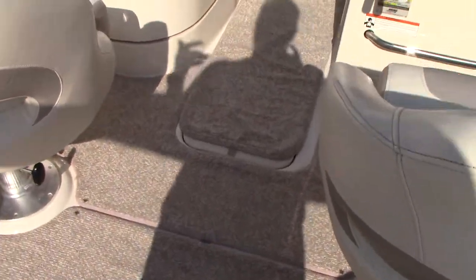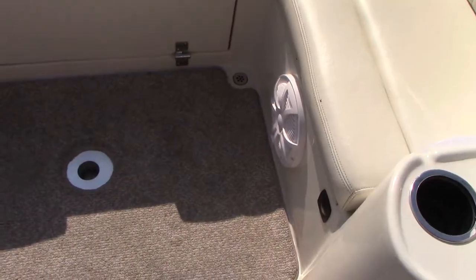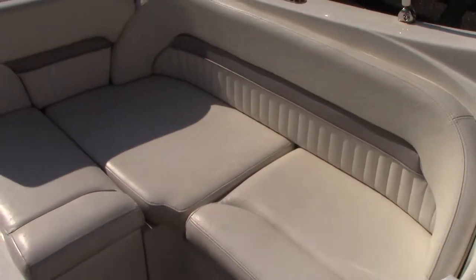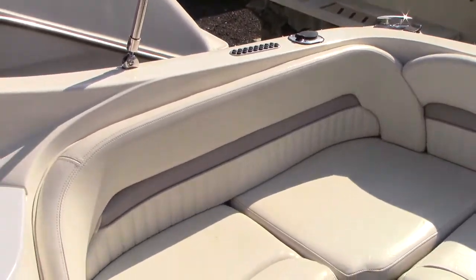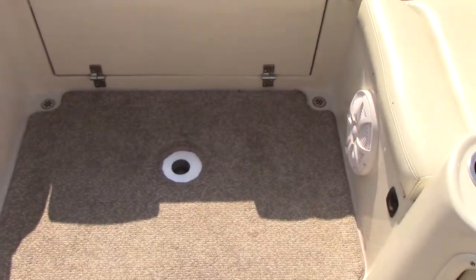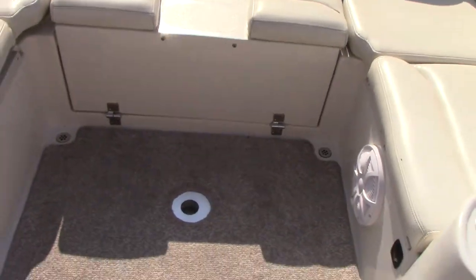It has a fully carpeted interior — snap-in and out carpet so you can keep it in the boat or take it out if you prefer. It also has a self-bailing cockpit. All the upholstery in the boat is in fantastic condition: no rips, tears, minor blemishes here or there but shows very well. We also have the filler cushion so people can sit in the bow while underway. There's an area for a table in the floor that snaps in and out.